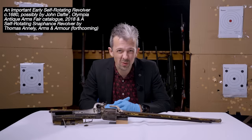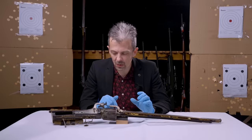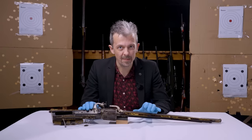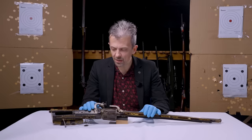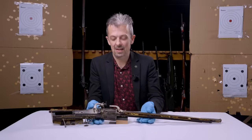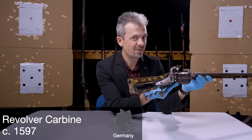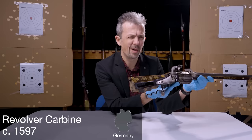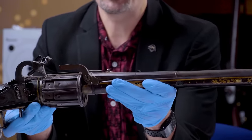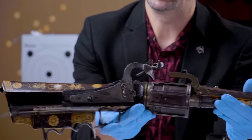So without spoiling too much of the booklet or the book, here we go with this object. This is part of our collection, it's not in the greatest condition unfortunately, and it's by no means unique. Several collections have early revolvers of this nature. This thing is from about 1597 — I'll explain in a moment why we say 'about' with such a hyper-specific date. It has been knocking around for a while before ending up in our collection.